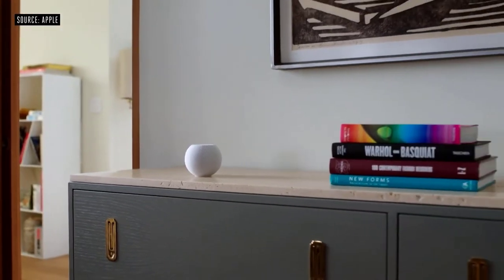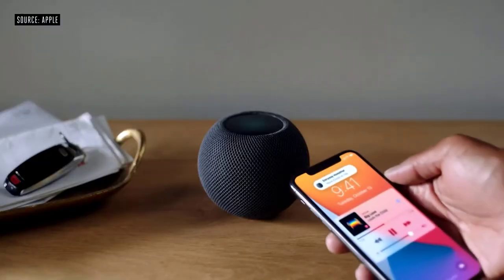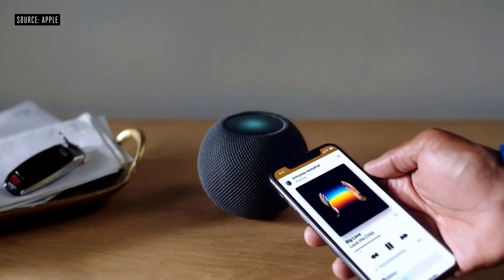When placed in the same room, two HomePod minis will intelligently become a stereo pair. Using the U1 ultra-wideband chip, HomePod mini can understand with high precision when your iPhone is near. When you bring your iPhone close to HomePod mini, you get a visual, audible, and haptic effect — it feels like the device is physically connected as music flows from one to the other.